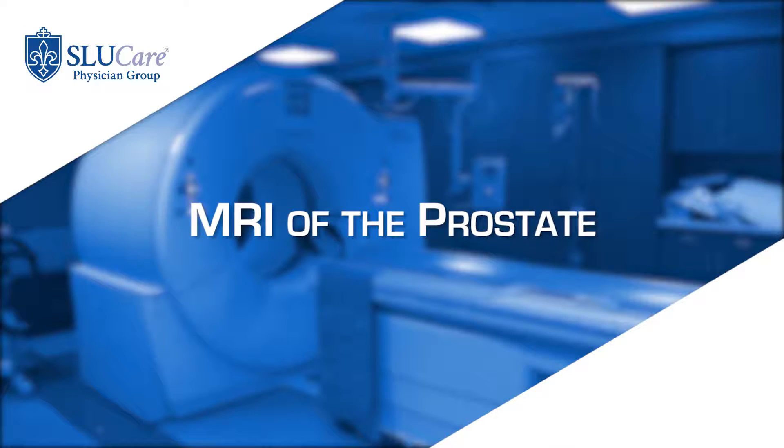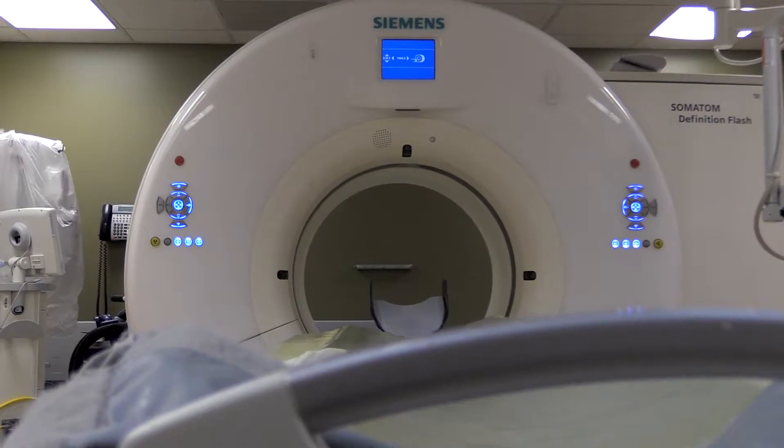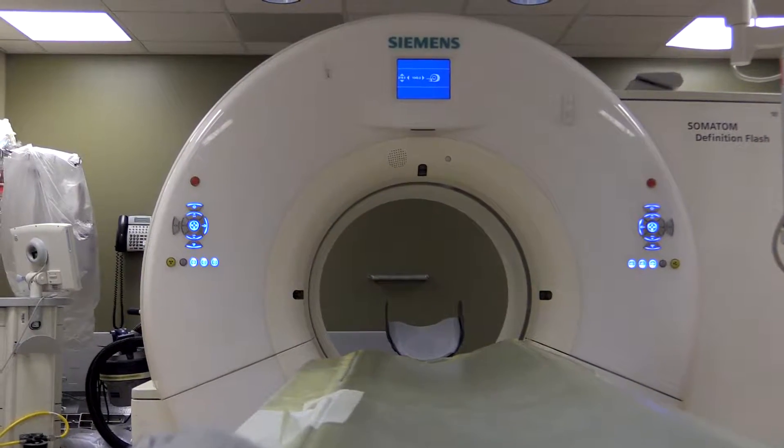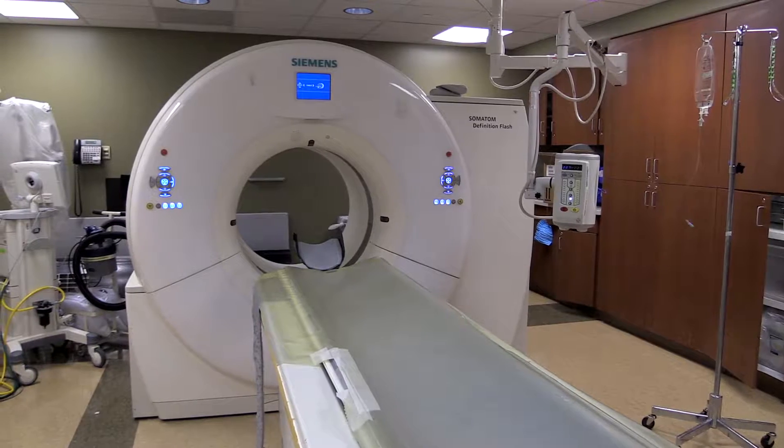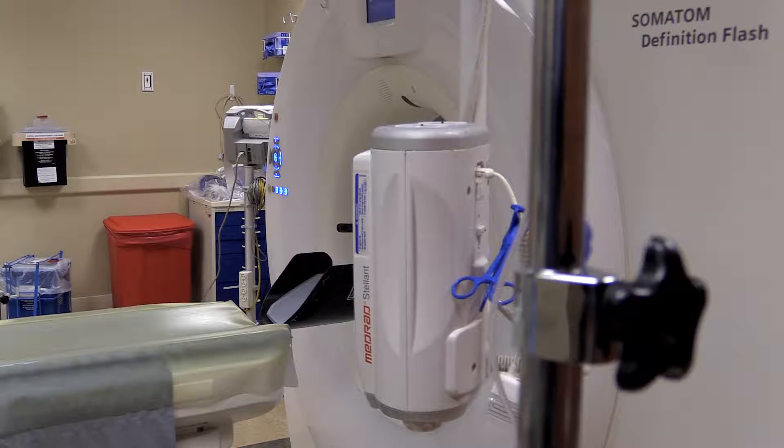One new technology we have is the use of MRI to look for lesions in the prostate that may tell us whether or not there is significant prostate cancer. This is new and hasn't existed as of a couple of years ago, but it is changing the way we manage elevated PSAs.